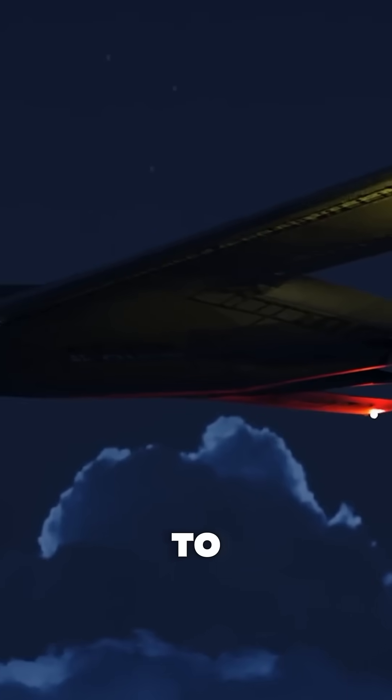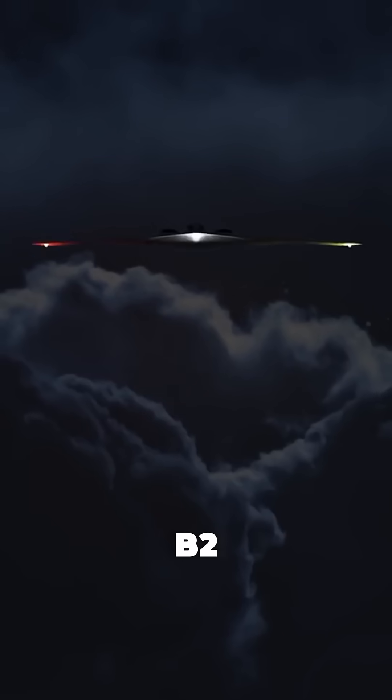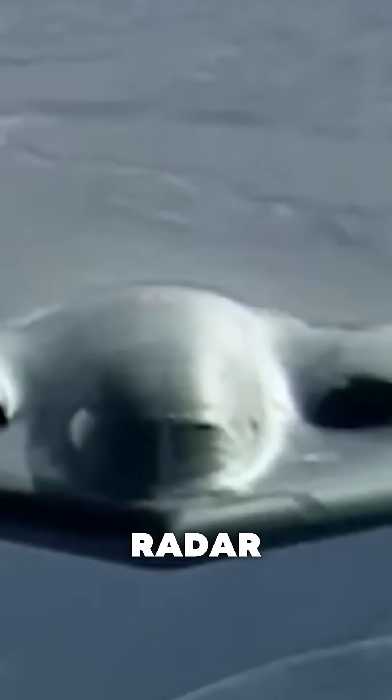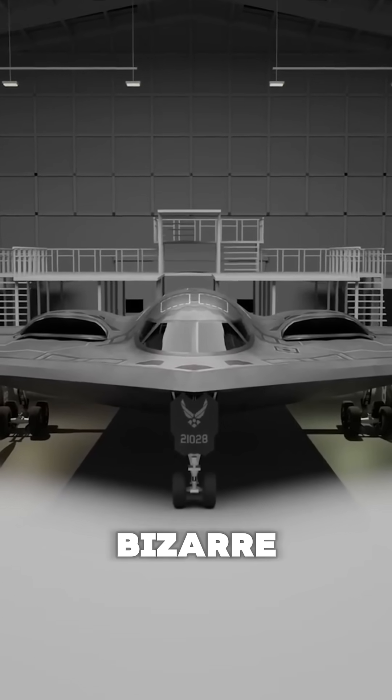Why does this $2 billion bomber have to be air-conditioned, even when it's flying over a war zone? The B-2 Spirit isn't just any plane. It's a flying ghost, invisible to radar, capable of dropping nuclear bombs, and costing over $2 billion per unit. But despite its sci-fi looks, it has one bizarre weakness.